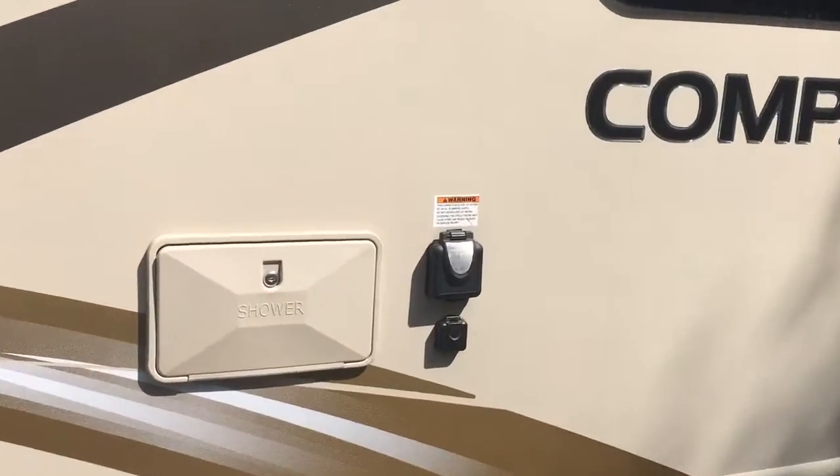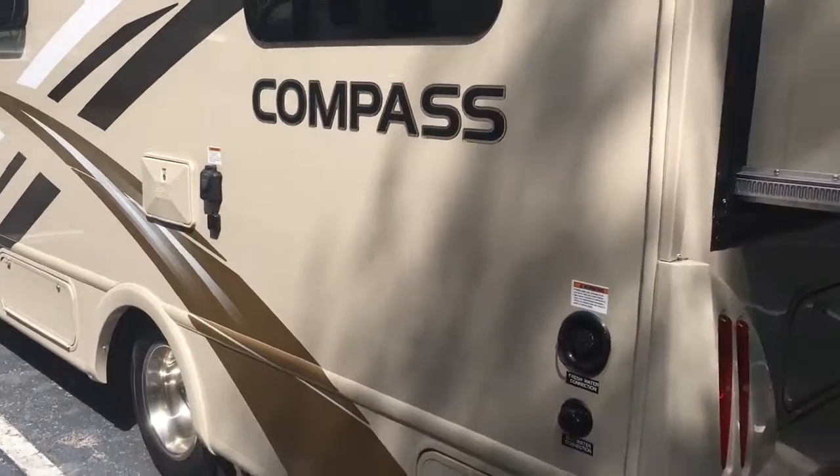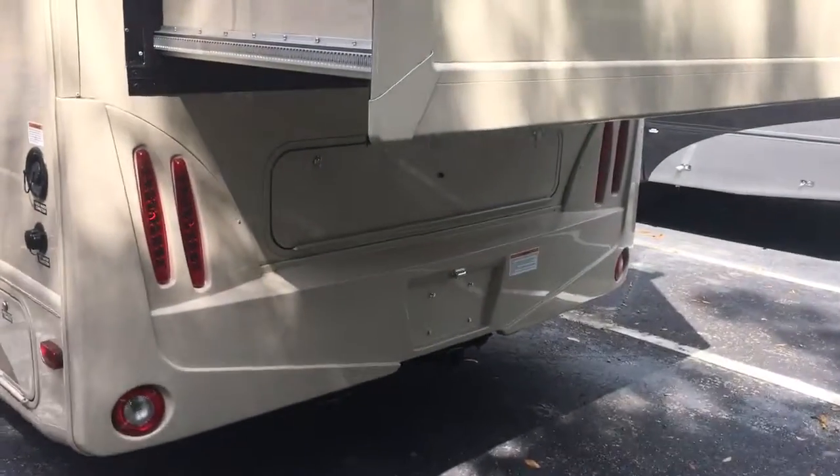You have an outdoor shower, a 30-amp hookup so you're good at any campground. Here's that exterior slide in the bedroom, so that gives you all that room in the bedroom when it's out.